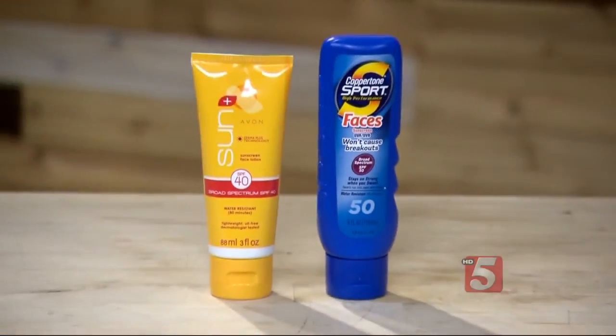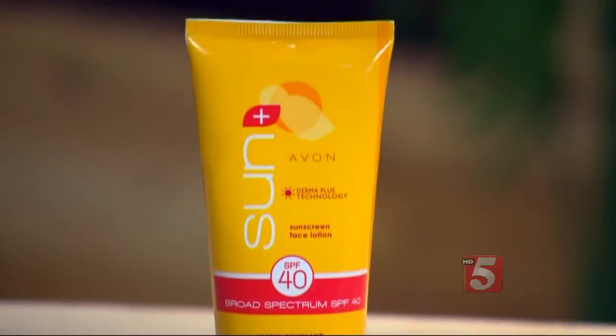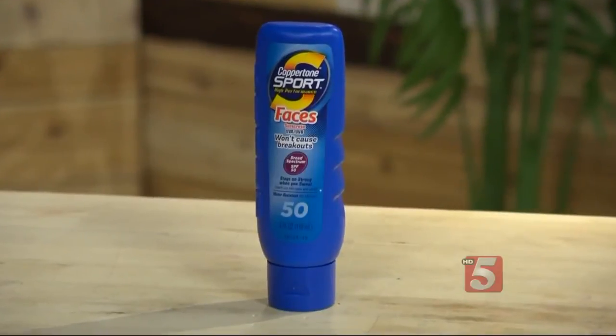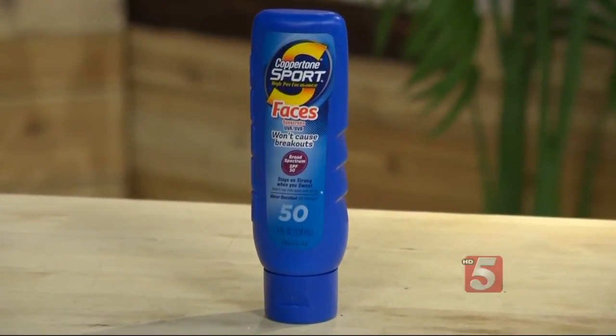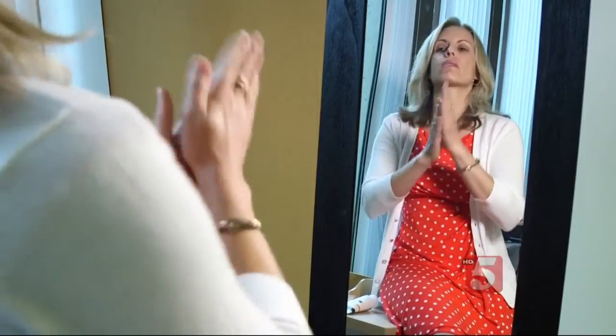Consumer Reports found two facial sunscreens to recommend: the Avon Sun Plus Sunscreen Face Lotion with an SPF of 40 for $9, and Coppertone Sport High Performance Faces SPF 50 for $10. Tests on the Coppertone showed it actually averaged an SPF of 41, but it will still deliver plenty of UVA and UVB protection. The recommended sunscreens do cost more per ounce than traditional sunscreens, but they're still a great deal.